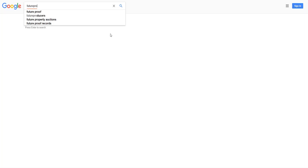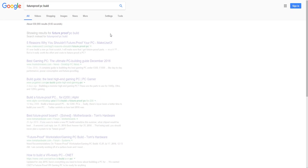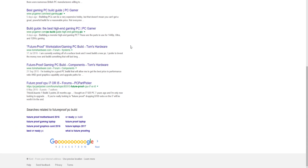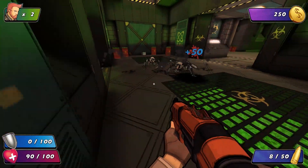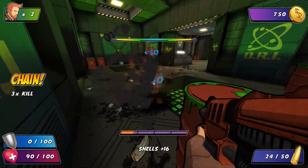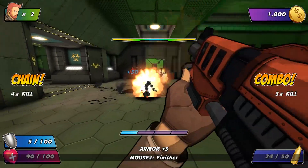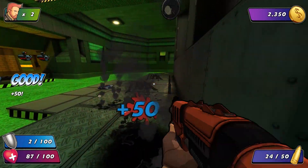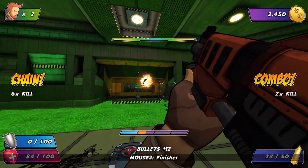Hello everyone and welcome to another video. Now if you search Google for guides to building a future proof PC, you'll come across plenty of recent articles as well as some from years back. Personally, I don't really believe in the idea — thinking about what your PC could play 5 years down the line instead of how well it can handle games today. But after seeing an article from early 2012 about a $1200 PC that would last a few years, it made me think just how well this future proof intended PC would actually hold up today.